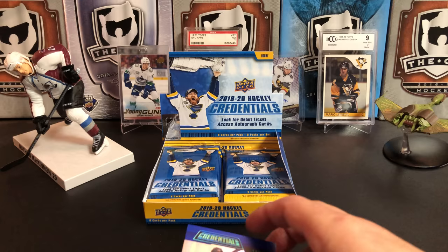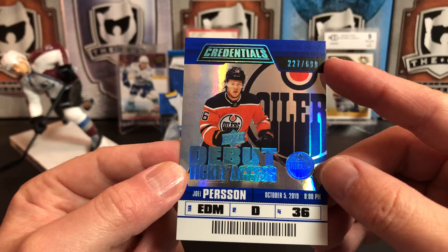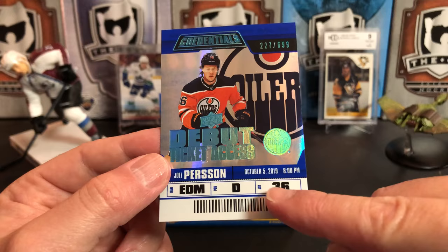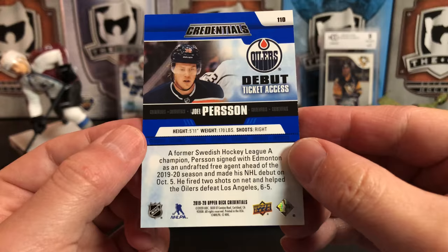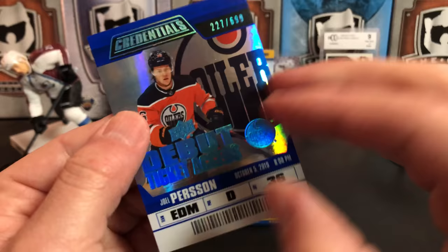Our next card is one of the Credentials Debut Rookie Access cards — there are parallels of these as well. This one is numbered 227 of 699. One thing I really like about these is it actually lists the day and time that the player debuted. So Joel Person's debut game was October 5, 2019. That's a neat insert set.